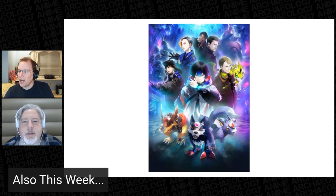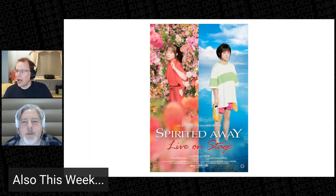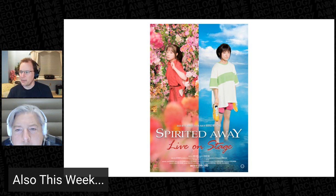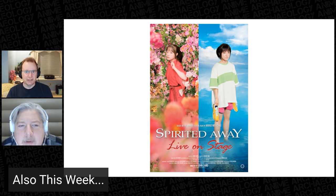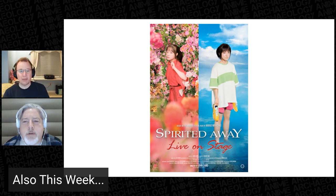Another special theatrical event is coming to North America this spring. GKids announced it's licensed the film performances of the Spirited Away live-on-stage play. The play ran in Japan with two different sets of cast members, and different film performances will be streamed in theaters — so you'll choose which of the actresses you'd rather see. The direction was written and directed by John Caird, a Tony and Olivier award-winning director at the Royal Shakespeare Company.